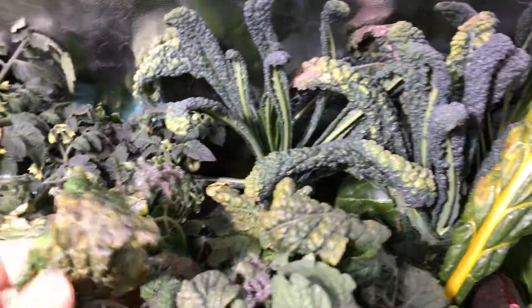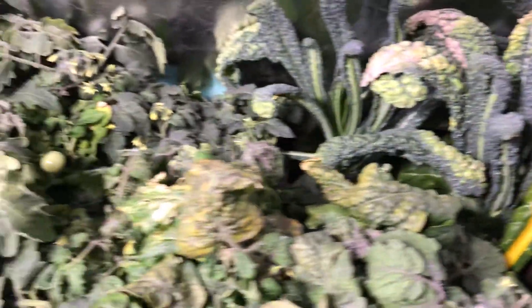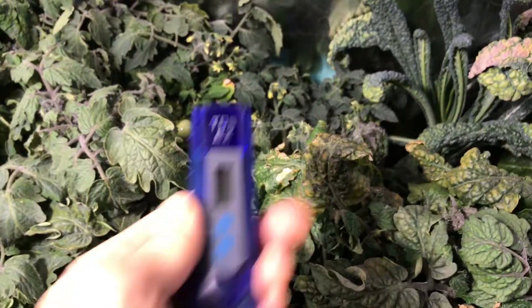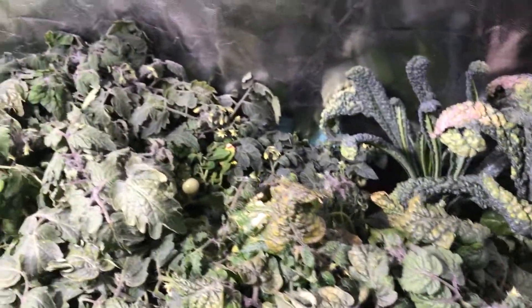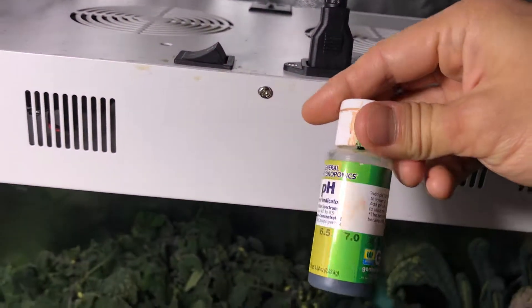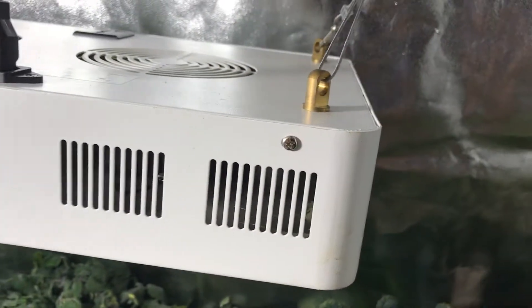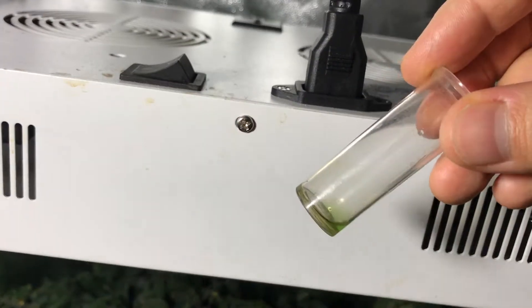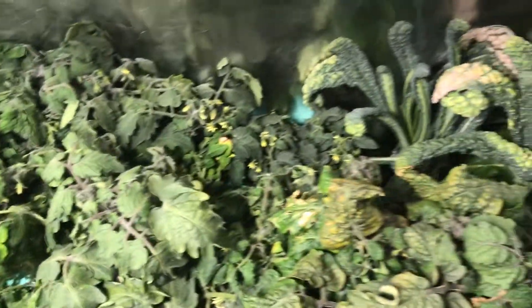I've been away for about a week and when I came back I noticed some of the leaves turned brown — you can see it really prominently on the kale. I think this is from being underfed. I checked the nutrient levels using the total dissolved solids meter and they were in the low 200s. The pH was also quite high, about 7.0 to 8.0. On the color meter it was reading a very dark green.